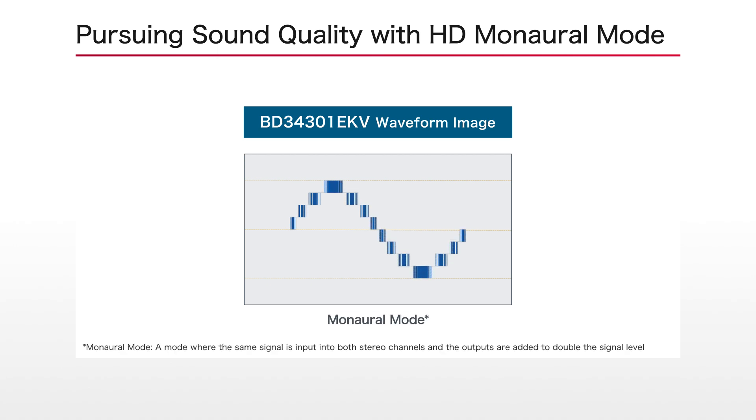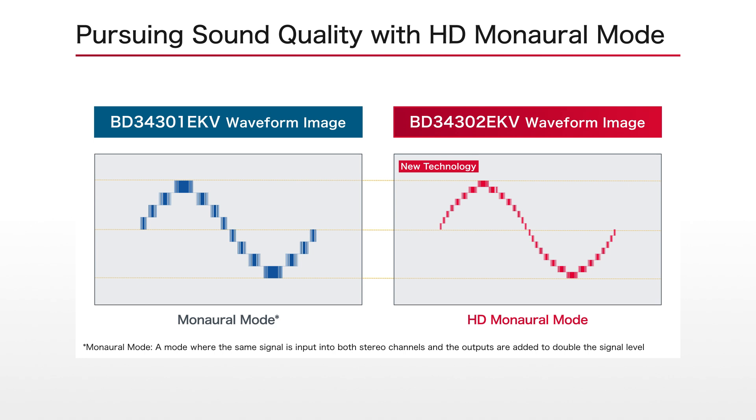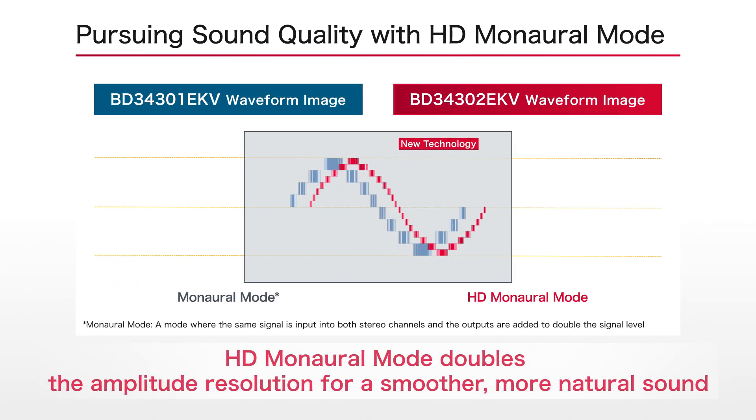In manual mode, where each channel is assigned a dedicated chip to double the signal level, a high-definition manual mode has been introduced that doubles the resolution in the amplitude direction, further improving sound quality through advanced circuit technology.